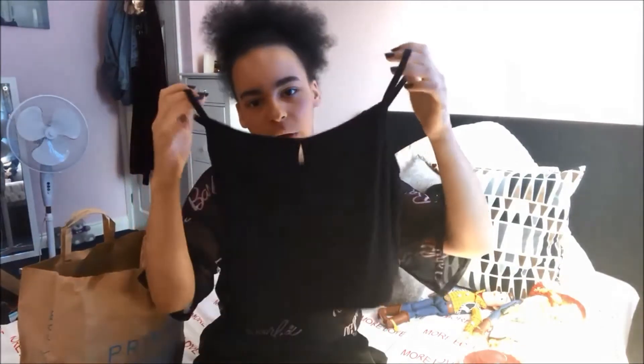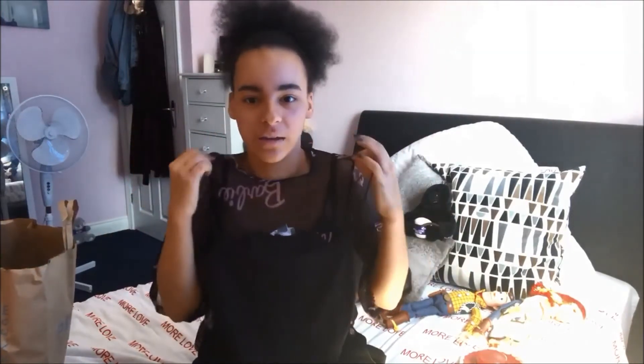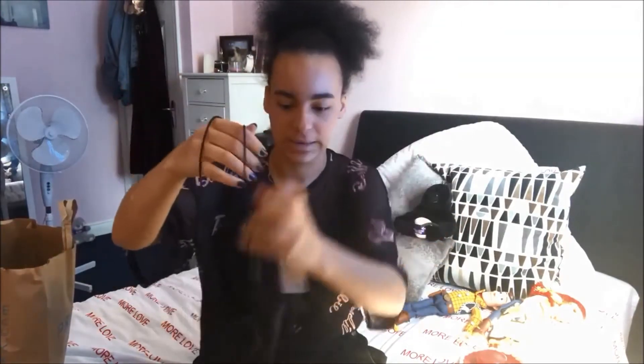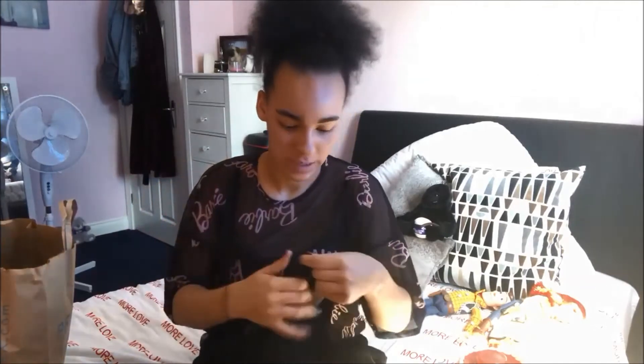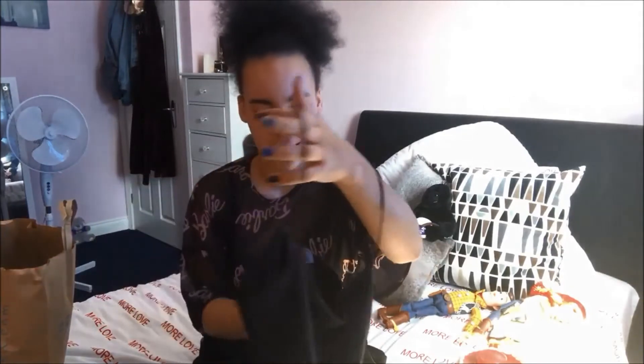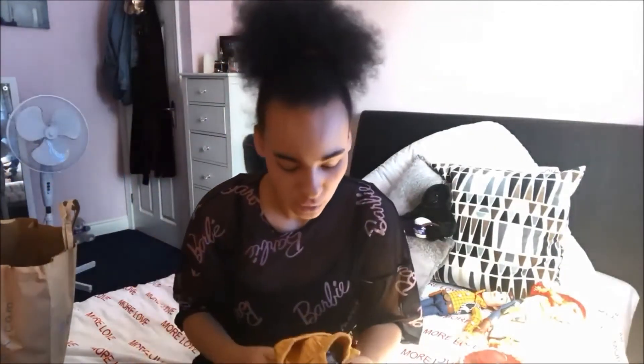I then got this elasticated strappy crop top. I thought this would be good just to wear either on its own or under my mesh tops instead of a full vest. It's really thin, really soft, and nice and stretchy. I got it in a size 14 and it was three pounds as well.